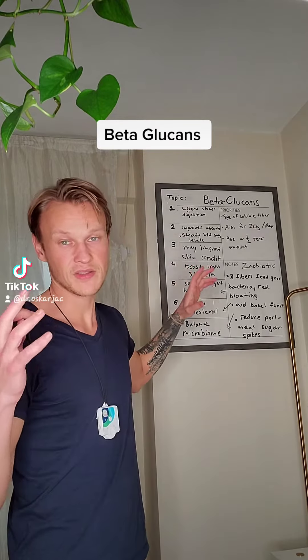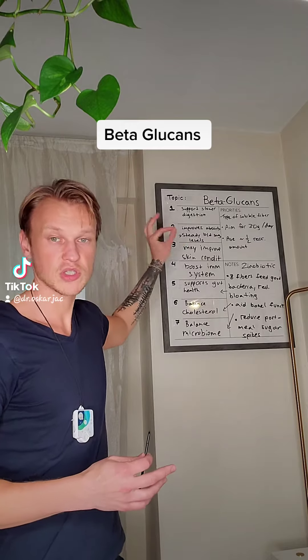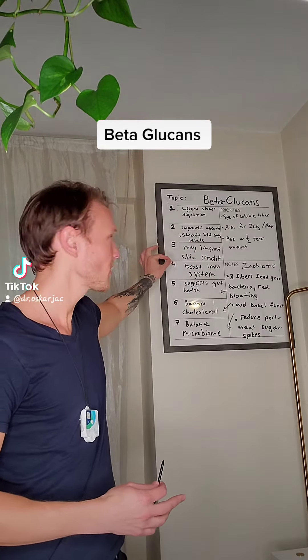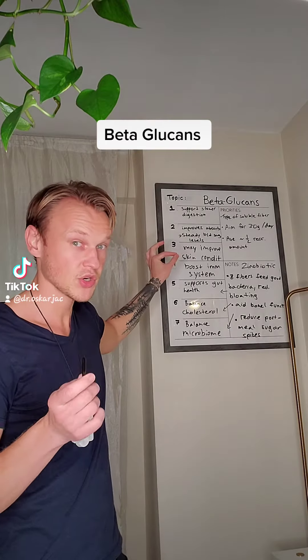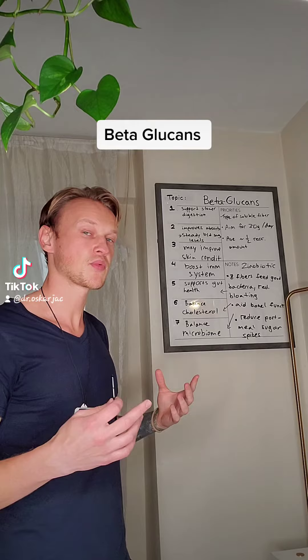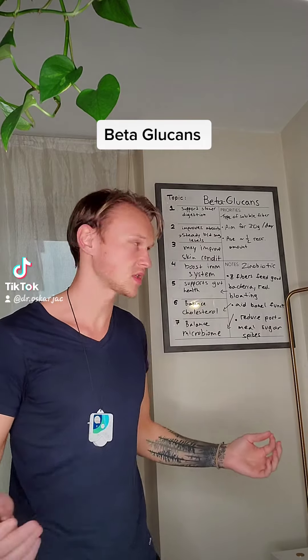Having the recommended amount of 30 grams per day will help support slower digestion, it will improve absorption, it will steady blood sugar levels, and there's research that says it may improve skin conditions. It's also known to boost the immune system.